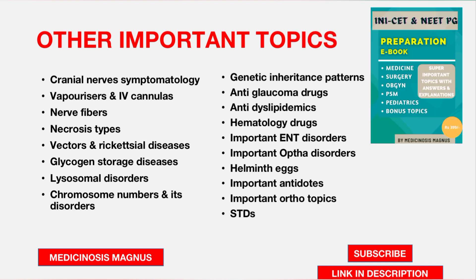Additional topics include genetic inheritance patterns and examples — which diseases are autosomal dominant versus recessive — anti-glaucoma drugs, anti-dyslipidemics including newer types, hematology drugs, important ENT disorders, important Ophthalmology disorders, helminth eggs and how to differentiate them, important antidotes, important orthopaedic topics, and sexually transmitted diseases.